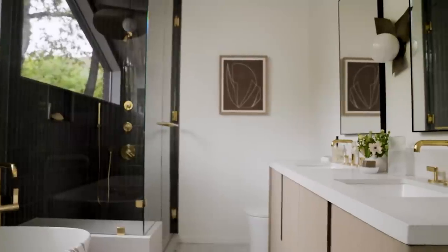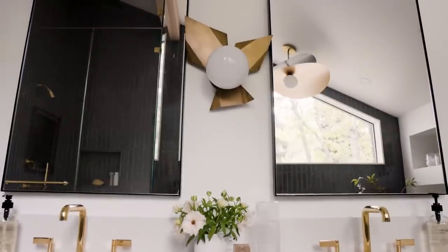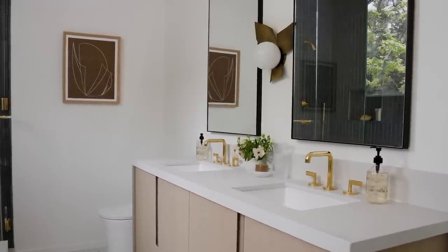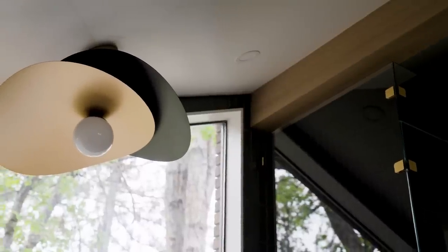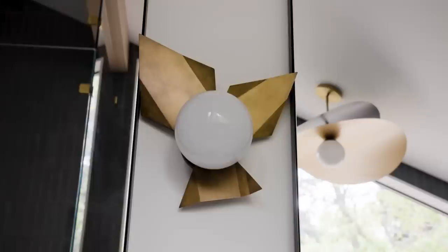From the moment we started designing this bathroom, I knew I wanted that sculptural brass floral sconce to go between the mirrors. We started there, and I love the interest it brings to all the clean lines surrounding it on the vanity and mirrors. For over the tub, we had a sloped ceiling, which is limiting for light fixtures. We found this mid-century light that felt very cosmic and very Cindy, so we really leaned into her tastes for the light fixtures.